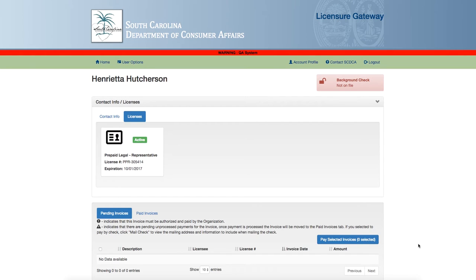Hello, and thank you for joining in on today's webinar on printing certificates. In order to print certificates in the licensure gateway, you must first be registered. If you have not registered in the licensure gateway, please see the department's webinar on logging into the gateway for the first time. Now, let's get started.